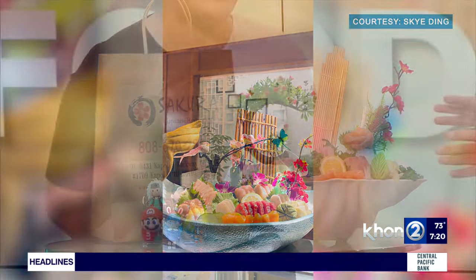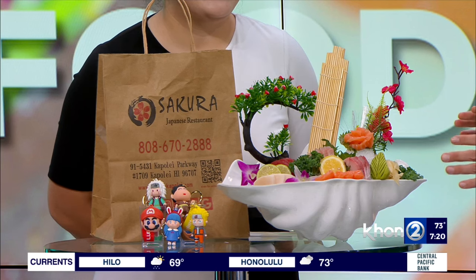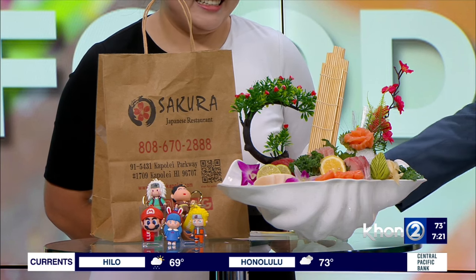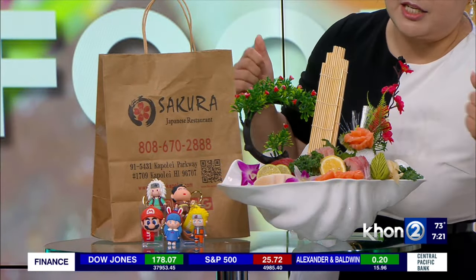So this is the sashimi deluxe. I want to try all of these, but I'm just going to try one. I think I'm going to try the ahi. That would be great — I love ahi so much. But tell me what else we have on the deluxe. So that's the ahi, this one's the salmon, this one is yellowtail, and that one's the hamachi.